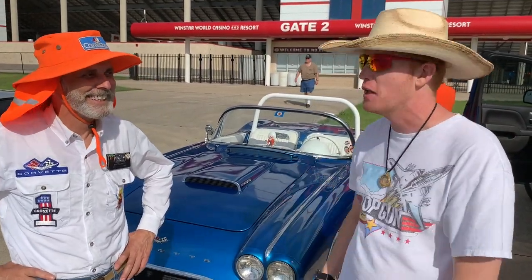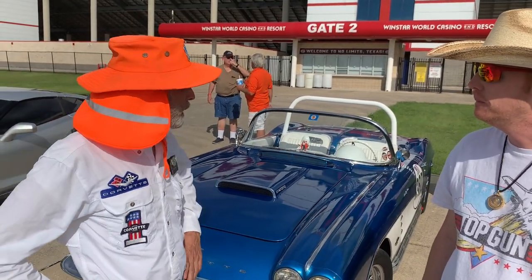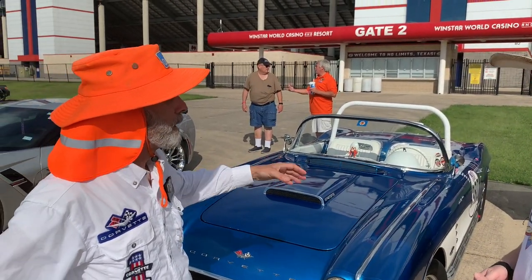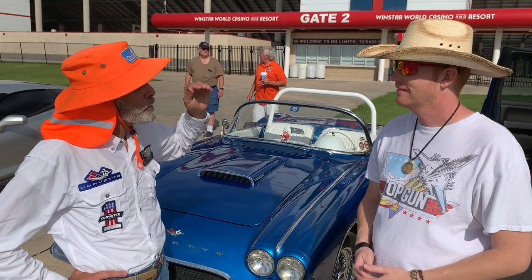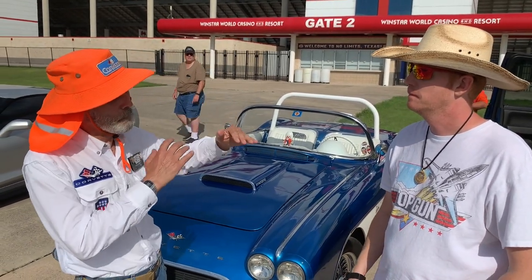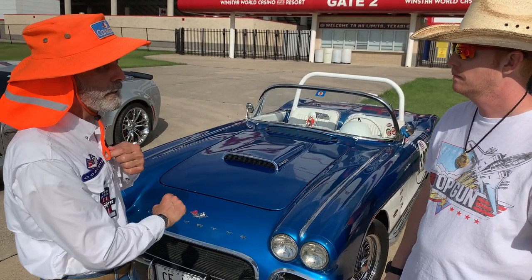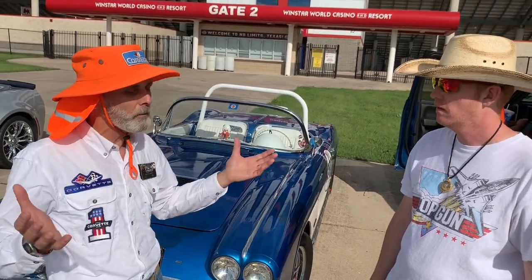I'm here with Bruce in his 1961 283 slightly breathed-on C1 Corvette. He's going to tell us a little bit about the build. What was your inspiration, Bruce? Well, it's really an original — still the original engine and suspension. I just put the bling on top and the side pipes to make it different. Like Harley guys, as soon as they get a bike they change it — I'm in that breed. I want anyone who sees this car to know it's my car, but I kept the original engine, solid axle rear end, manual steering and all that.